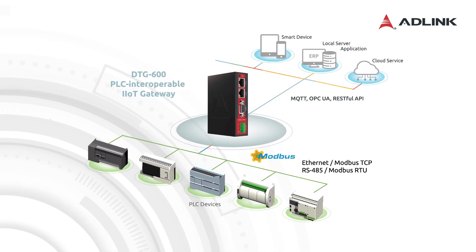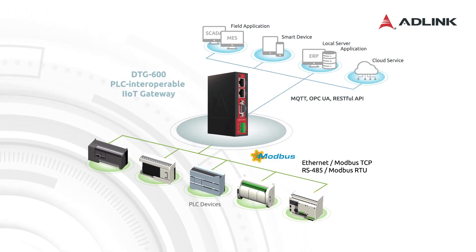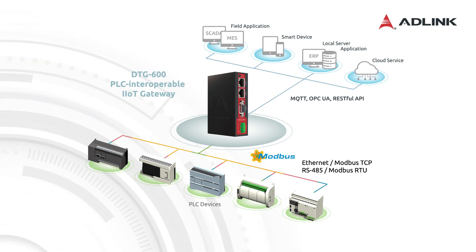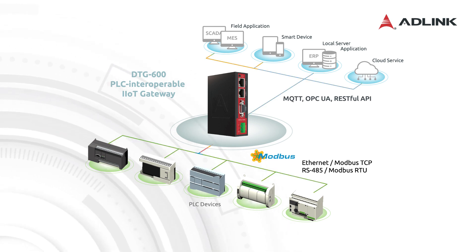MQTT support offers monitoring of continuous data like temperature, humidity, pressure, power, and water levels.